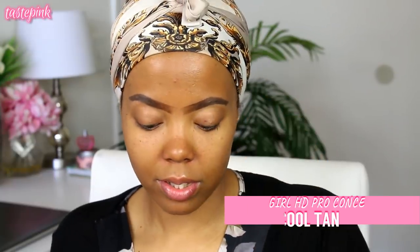Now to define my brows, I'm going with the LA Girl HD Pro Conceal in Cool Tan, and I'm going to define my brows.